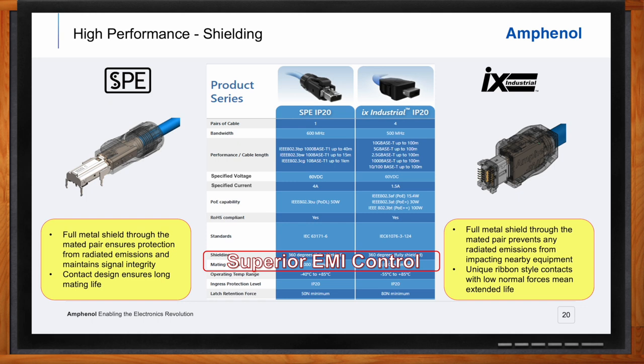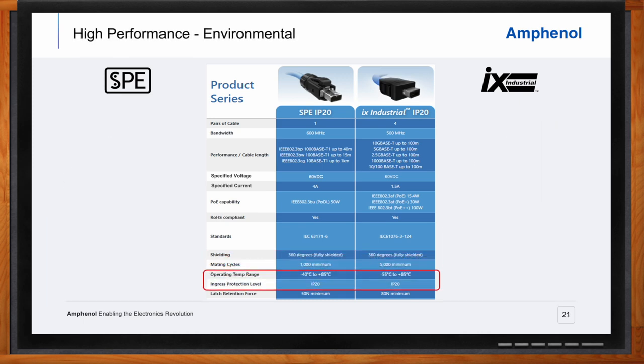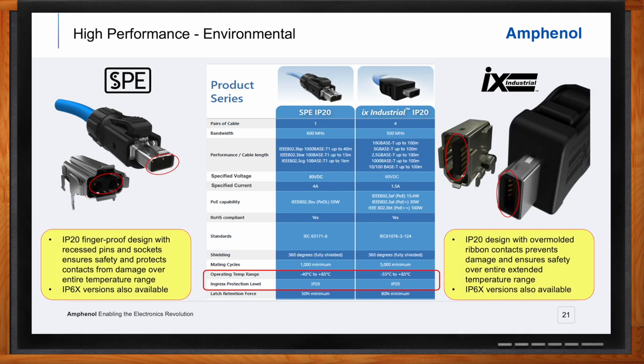Both SPE and IX feature IP20 finger-proof designs, meaning the contacts are recessed inside the connector so they cannot be touched in the unmated condition, protecting both the person handling the connector and the connector itself. The IP20 version is suitable for many applications on the shop floor and in protected environments, but for situations requiring greater protection from dust and fluid incursion, IP65, 66, or 67 versions are also available.